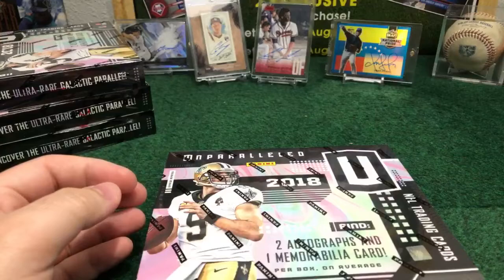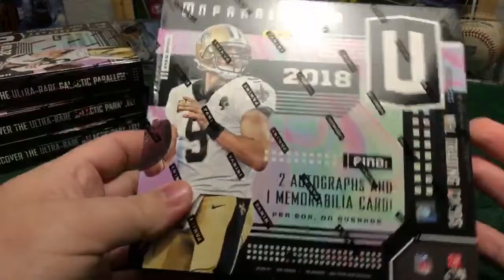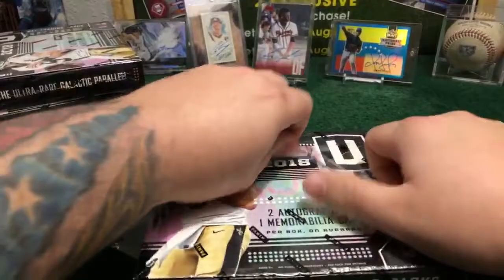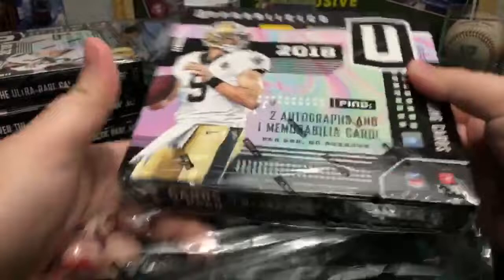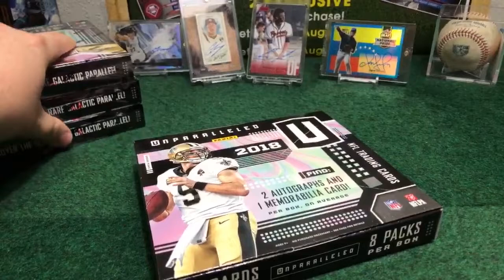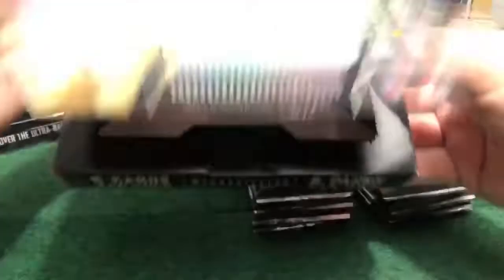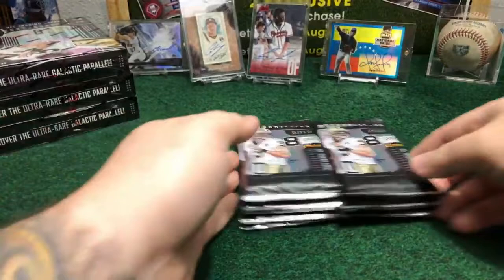That's good. Here we go with the first one — it averages two autos and one memorabilia. We got really, really hot cases last week with baseball, top chrome, beautiful super fractals, one-of-ones. Let's cross fingers to have a one-of-one today with Unparalleled Football. Eight packs per box, eight cards per pack — that's the configuration. Here we go to start with the first box of the night. Good luck everybody.